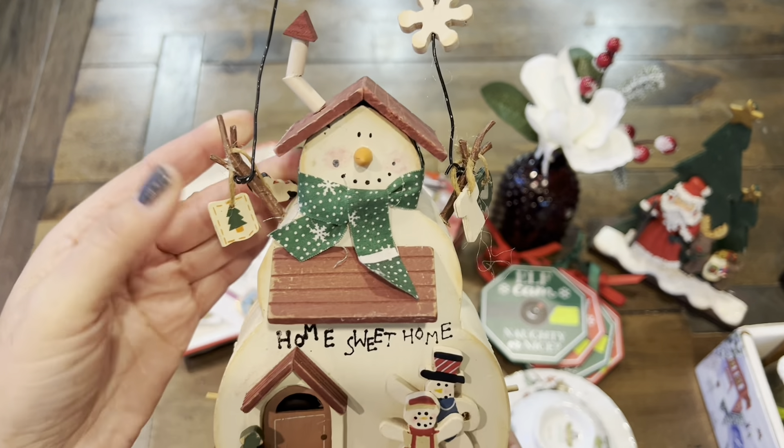Now these next ones are cute little angels. Here's the first one — it's kind of ceramic. I just love her cute little face. You see her feet so she can sit on your mantle or hang on something. And I love this kind of filigree angel wing. Super cute. We'll have her sit right here.